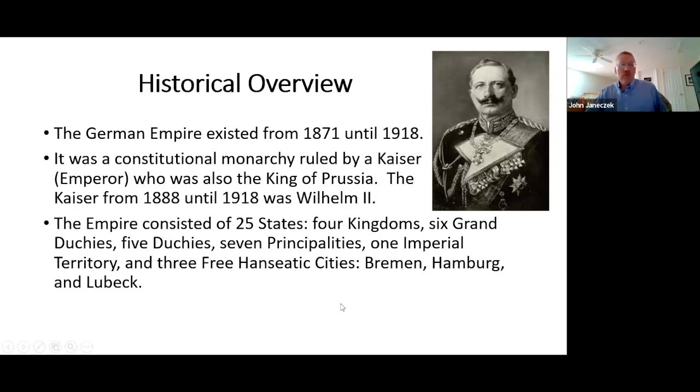The Empire consisted of 25 states, ranging from kingdoms — Prussia being the largest — to very small principalities. And most importantly, the three free Hanseatic cities of Bremen, Hamburg, and Lübeck, which I'm going to be talking about in the first part of my presentation.